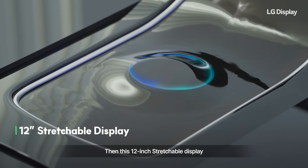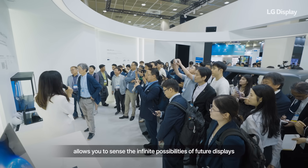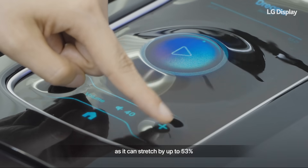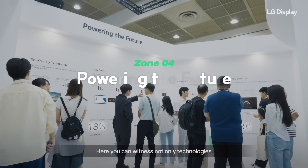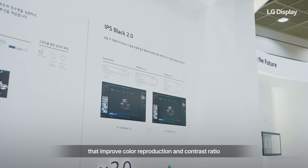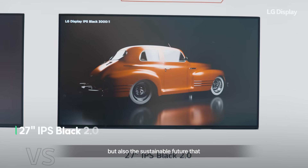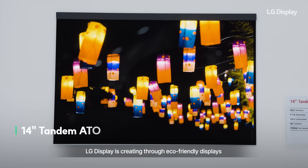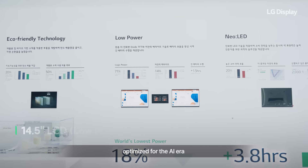This 12-inch stretchable display allows you to sense the infinite possibilities of future displays through the panel's free movement, as it can stretch by up to 53%. Here, you can witness not only technologies that improve color reproduction and contrast ratio, but also the sustainable future that LG Display is creating through eco-friendly displays that apply low-power display technology, optimized for the AI era.